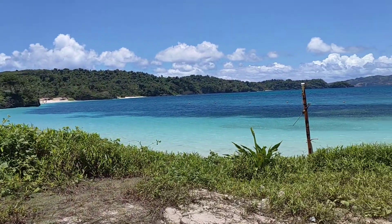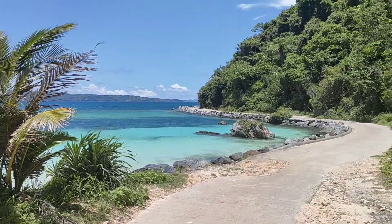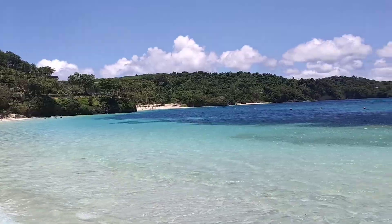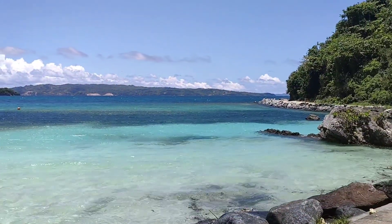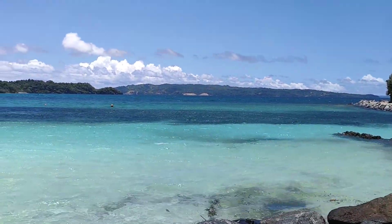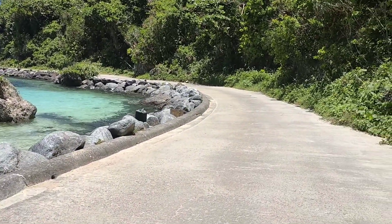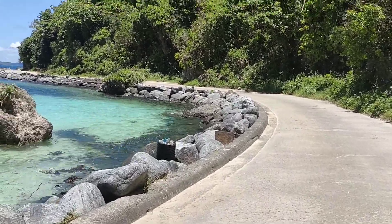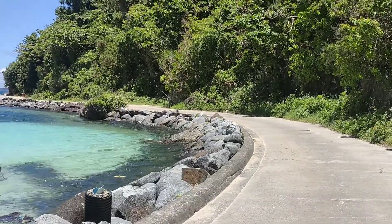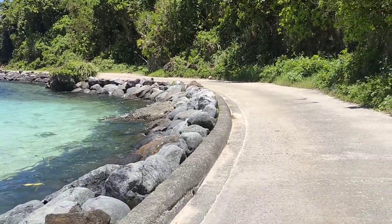And next stop, we're going to New Coast Keyhole. This is what the beach looks like at New Coast. It is a private villa along Boracay.